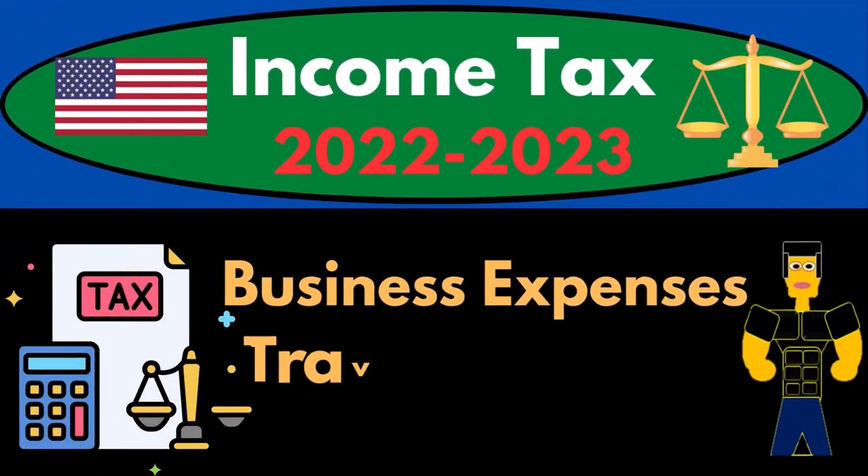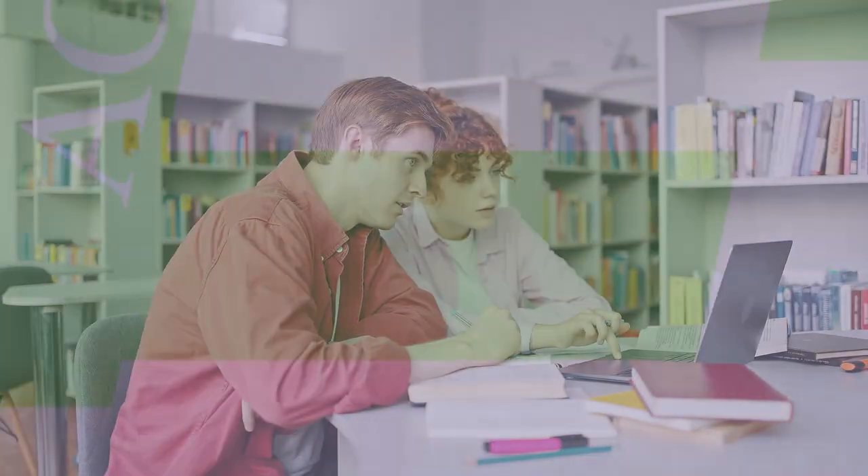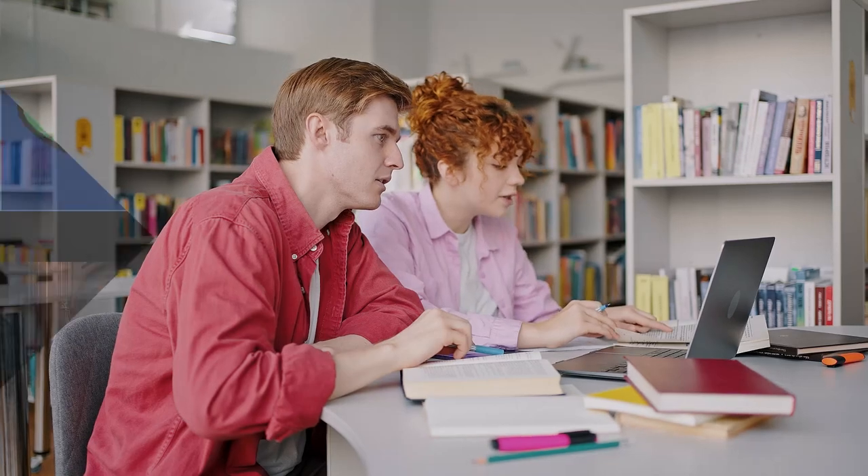Income tax 2022-2023, business expenses, travel and meals. Let's do some wealth preservation with some tax preparation.